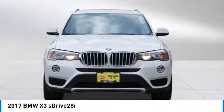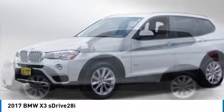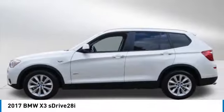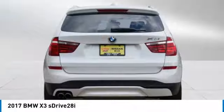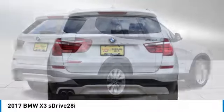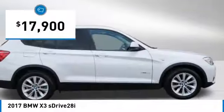You are going to love the 2017 X3. BMW X3 builds on the success of the original by developing its core competencies while adding new technology to establish new benchmarks for agility, efficiency, and comfort. And is priced below $20,000.